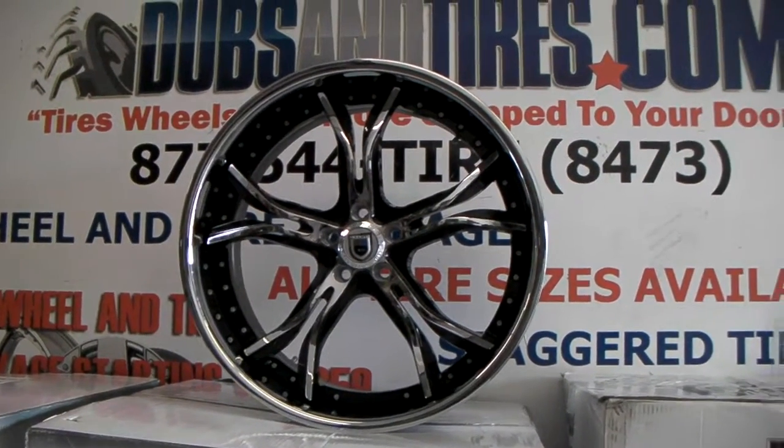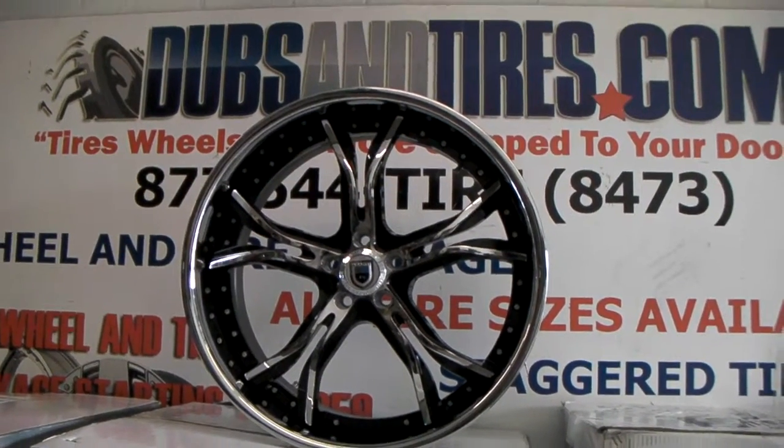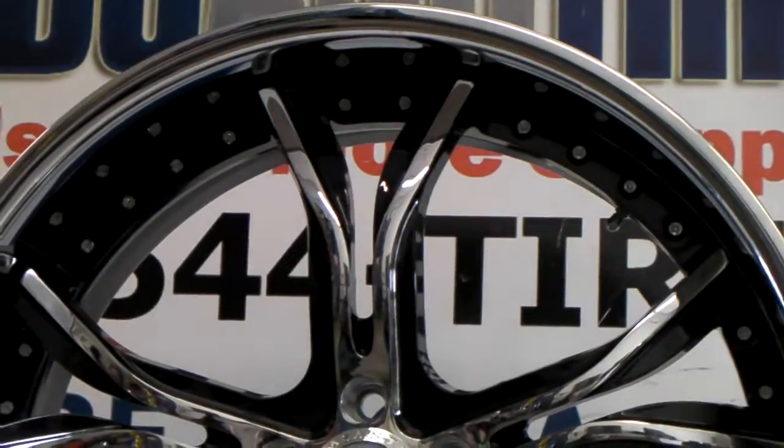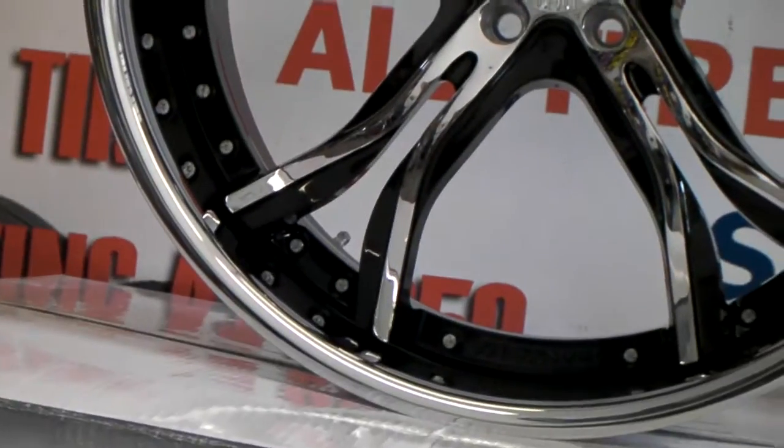Right now we are looking at the Asante AF176. Great looking wheel, two-tone face, 22 inch. This is the 22 by 10 — we always show you the rear wheel because that wheel looks the best.